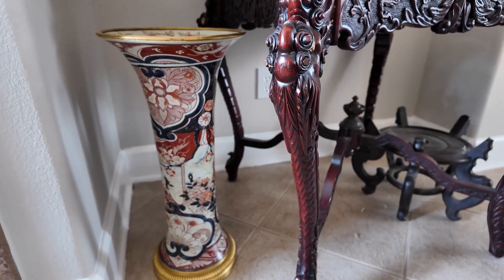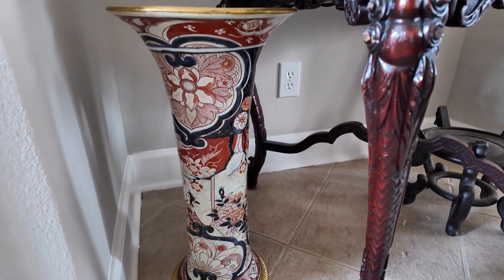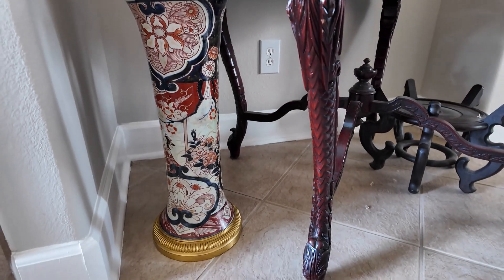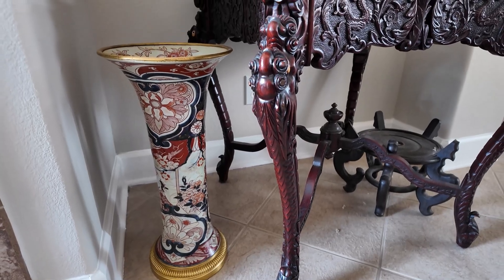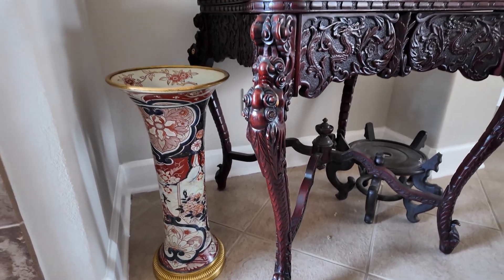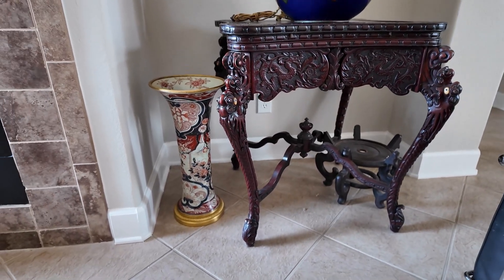This is a very large Amari trumpet vase, approximately 23 inches in height. It has later gilded French mounts and a very nice floral design — a pretty vase.